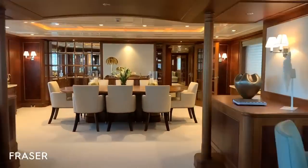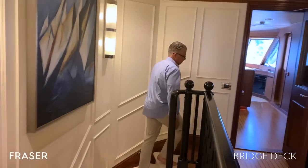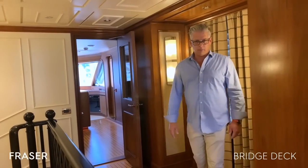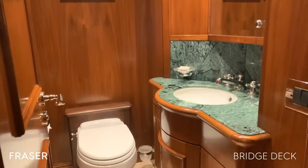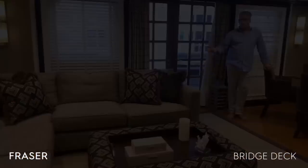Let's head up to the Sky Lounge and Bridge area. Welcome to the Sky Lounge and Bridge area. Before you enter the Sky Lounge, we have a day head here. And then through two French doors, we will come into the Sky Lounge. She features an L-shaped oversized sofa.